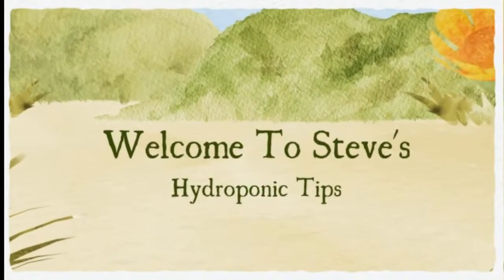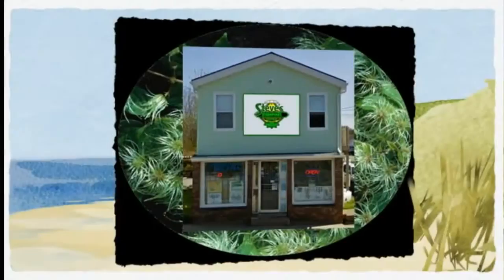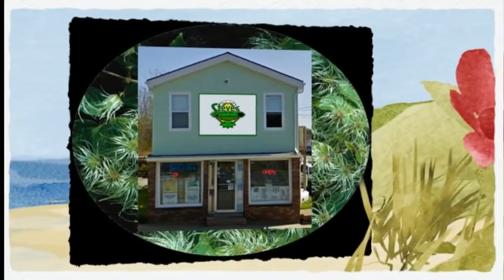Welcome to Steve's hydroponic tips. Fulvic acids, also known as humates, play a vital role in your garden.